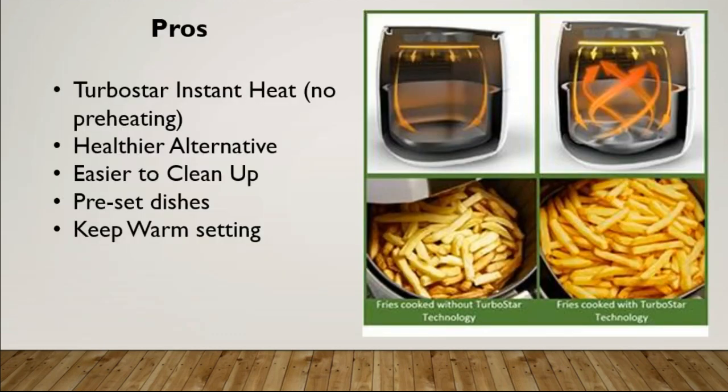The good thing about this product — I thought this was cool — it has a turbo star instant heat, so you do not have to preheat it. I'm sure I'm not alone when I say that I have preheated my traditional deep fat fryer, come over, dropped my fries or chicken into the oil, and realized it's not hot enough. I pick them up, now I wind up with soggy chicken, soggy fries, and I have to wait for it to reheat. I like that it heats up immediately within seconds. It is a healthier alternative to oil or grease — there is no arguing with that.